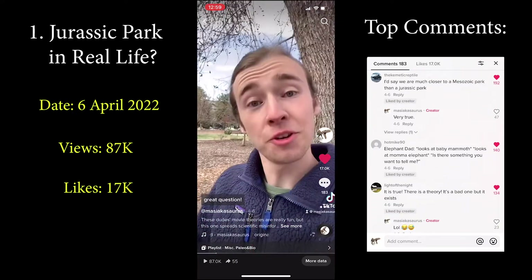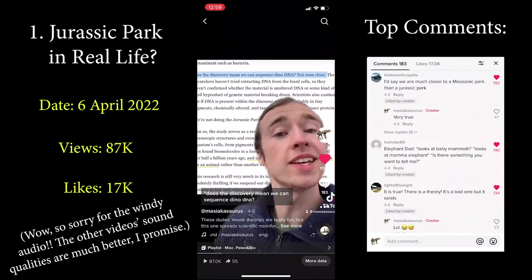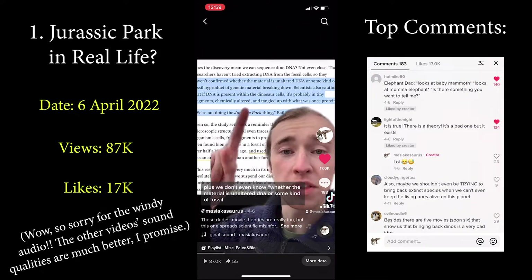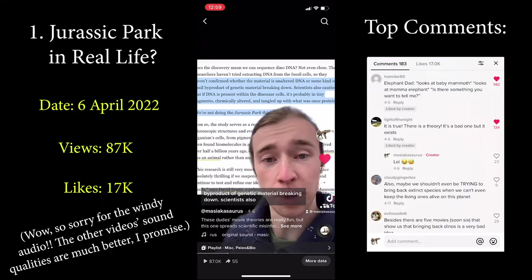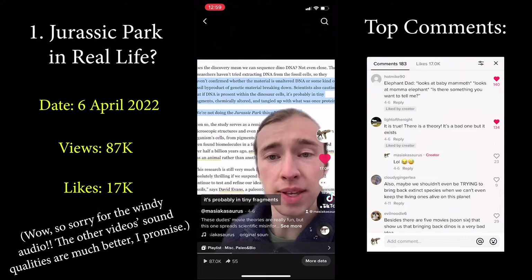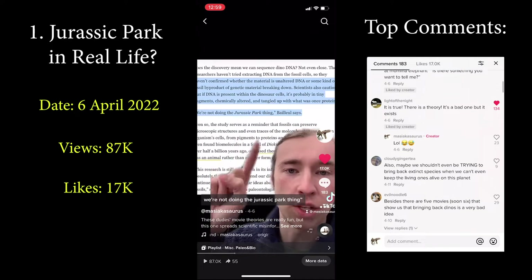Let's actually read that article you cited and see what they have to say about it. 'Does the discovery mean we can sequence dino DNA? Not even close.' Plus, we don't even know whether the material is unaltered DNA or some kind of fossil byproduct of genetic material breaking down. Scientists also caution that if DNA is present within the dinosaur cells, it's probably in tiny fragments, chemically altered, and tangled up with what was once protein. We're not doing the Jurassic Park thing.